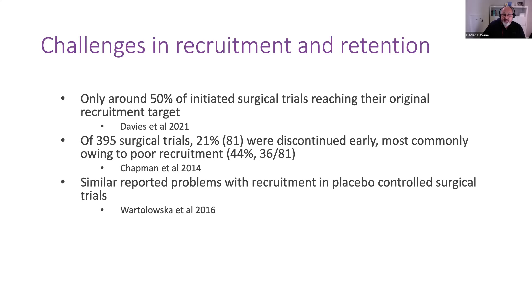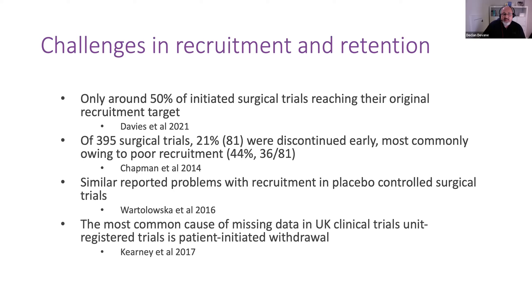And this might not be a surprise, but one of the most common reasons for missing data in clinical trials in surgery is patient-initiated withdrawal. So I'm really looking forward to hearing Donna's talk around patients expressing a strong interest in participating in surgical trials. It's worth pointing out that these challenges in recruitment and retention to surgical trials are by no means unique to trials in surgery — they're ubiquitous across clinical trial areas and settings.